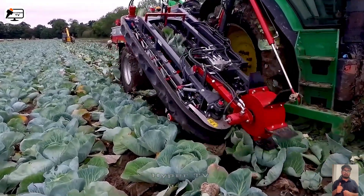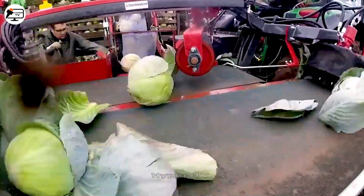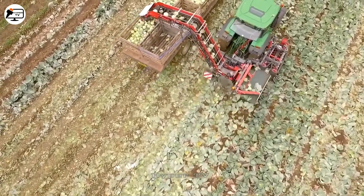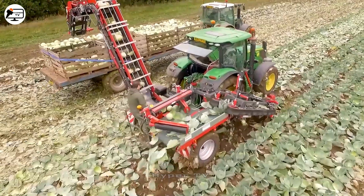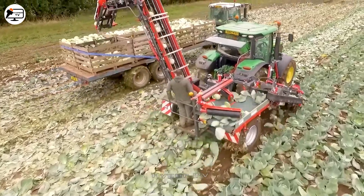Subsequently, the cabbage is guided through a cutting mechanism that expertly removes the seeds. The harvested product is then transferred to a threshing compartment, where the separation of old leaves and stems from the young cabbage occurs. The young cabbages are eventually moved to a storage compartment, ready for convenient transportation and safekeeping.